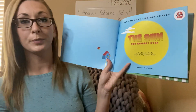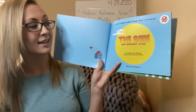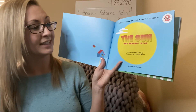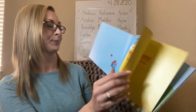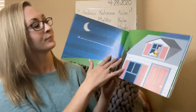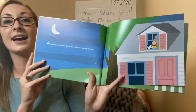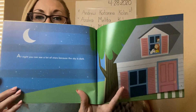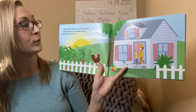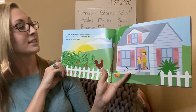Here is our title page. Remember, title pages teach us and remind us what the title of the story is — The Sun, Our Nearest Star — and the author and illustrator, by Franklin Branley, illustrated by Edward Miller. At night, you can see a lot of stars because the sky is dark. When the sky is bright, you can also see a star. It is the sun. The sun is our daytime star.